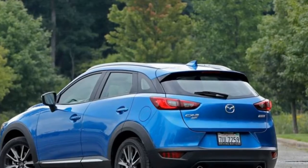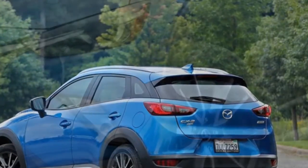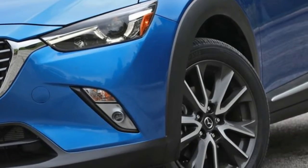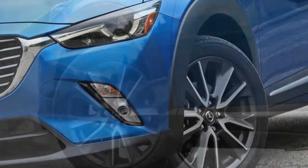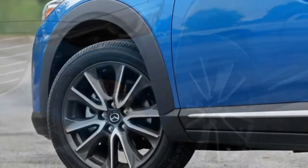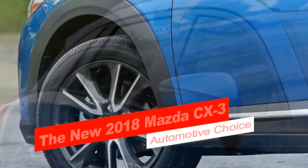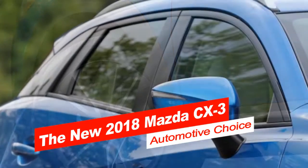When its common sense is under the magnifying lens, nonetheless, the CX-3's sparkle begins to fade. It's little. Customers who prioritize cargo space and room for passengers would be better served by a number of the CX-3's opponents, or even a Mazda 3 hatchback.